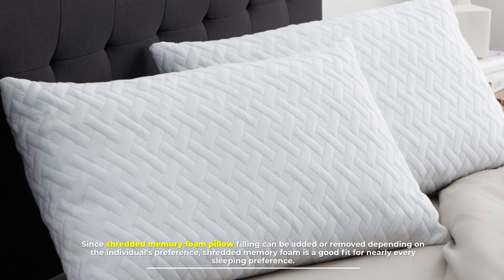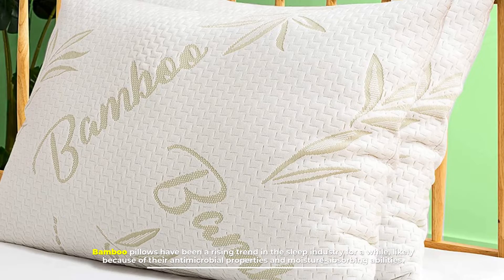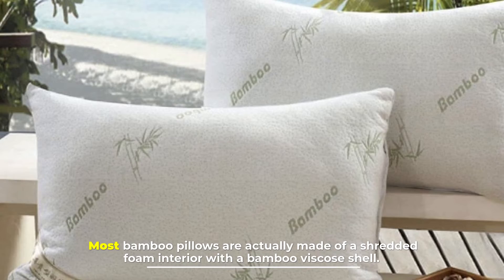Number 8: Bamboo pillow. Bamboo pillows have been a rising trend in the sleep industry for a while, likely because of their antimicrobial properties and moisture-absorbing abilities. Most bamboo pillows are actually made of a shredded foam interior with a bamboo viscose shell.